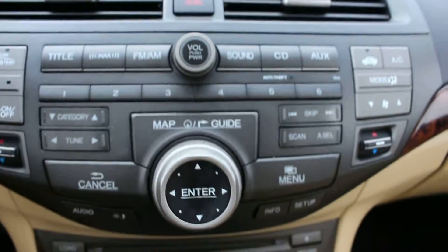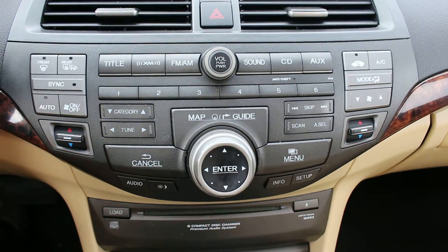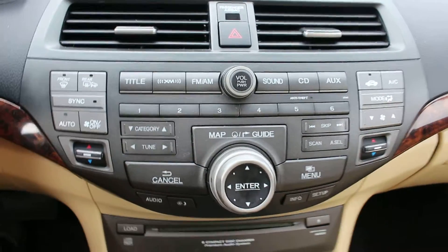Here is the entertainment system. You have AM, FM radio, you have XM radio, and you can play CDs.